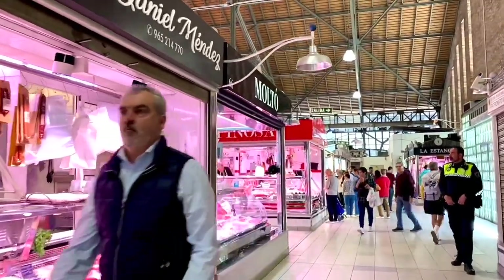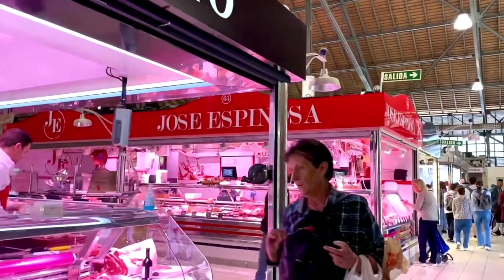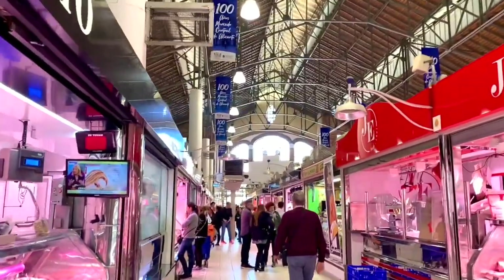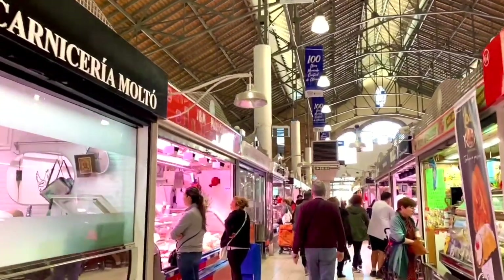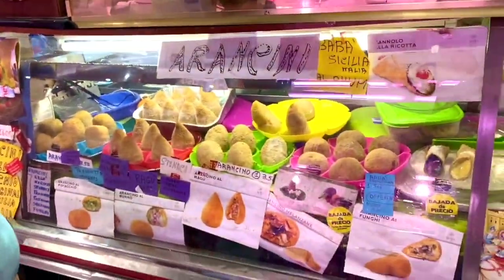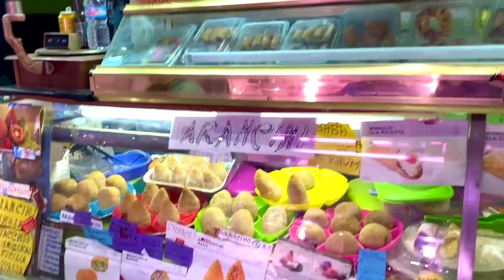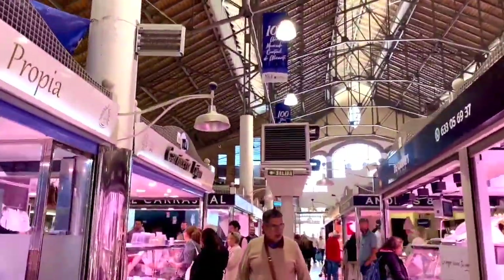Beyond shopping for groceries, visiting the Mercado Central is an opportunity to immerse yourself in the local culture and witness the daily life of Alicante residents. The market also hosts special events such as food tastings, cultural exhibitions, and culinary workshops, providing visitors with a deeper understanding of Spanish cuisine. The Mercado Central stands not only as a place to shop for fresh and local ingredients, but also as a historical and architectural gem showcasing the city's cultural heritage — a vibrant hub where past and present converge, offering a unique and enjoyable experience for everyone.